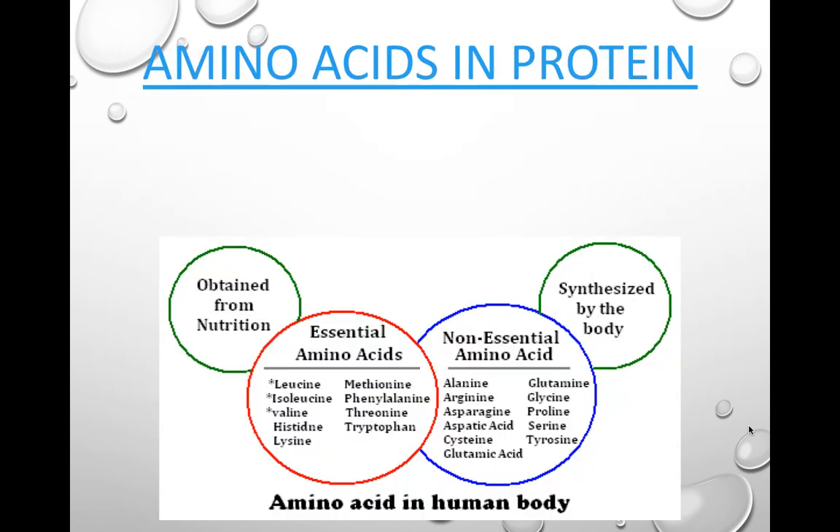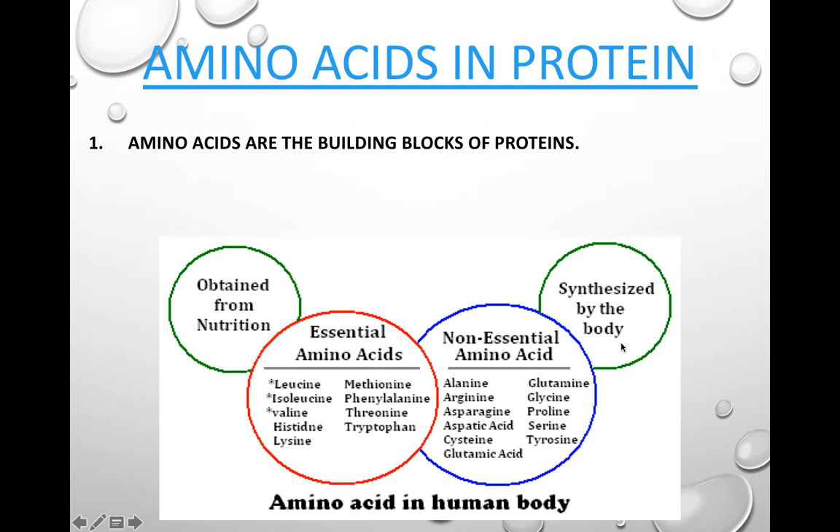Amino acids are the building blocks of protein. When you eat protein, your body takes those building blocks apart and uses them to build your body. Your body can synthesize some amino acids — these are called non-essential amino acids. Essential amino acids are ones your body cannot make, which means you must obtain them from food. There are nine essential amino acids that you must have via food.